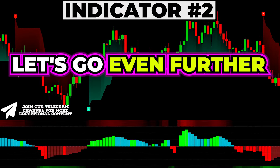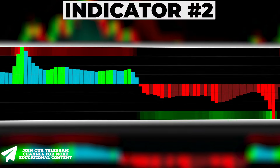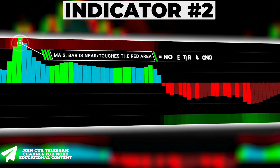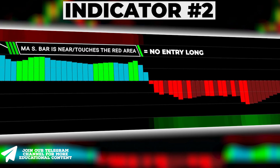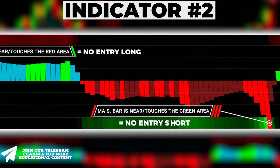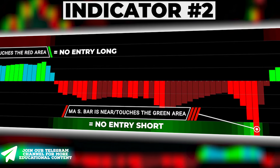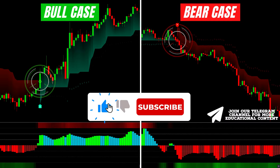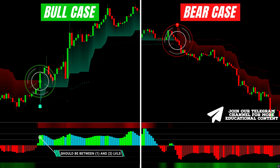Let's go further and consider our advanced filtering tactics. Firstly, avoid entering long trades when the MA Sweet Bar is too close to or touches the red area in a bullish scenario. Similarly, avoid entering short trades when it is too close to or touches the green area in a bearish case, as these positions indicate trend exhaustion. The most effective entries occur when the MA Sweet Bar is between the 1 and 2 thresholds in bullish cases, and between the minus 1 and minus 2 thresholds in bearish scenarios.